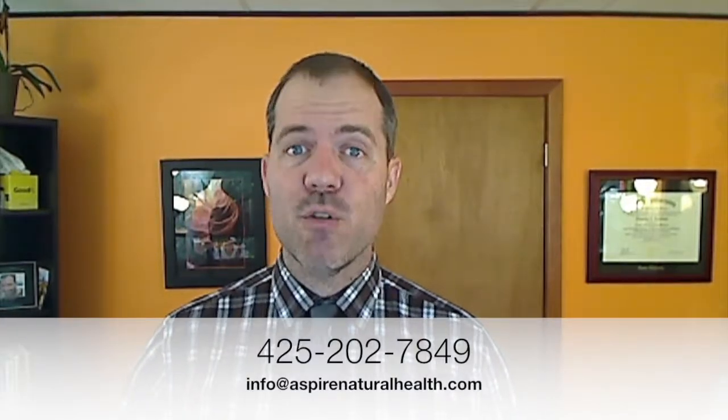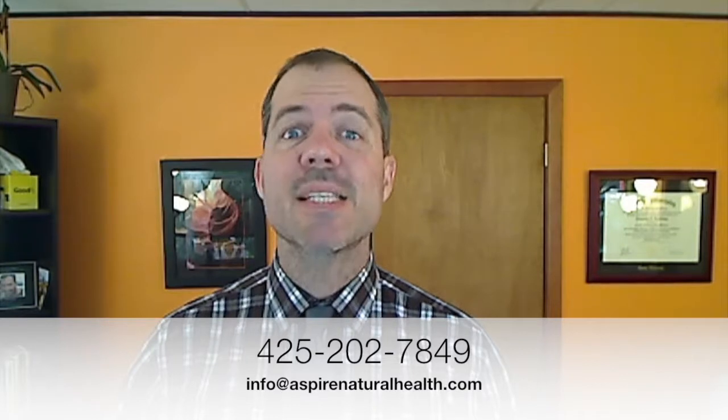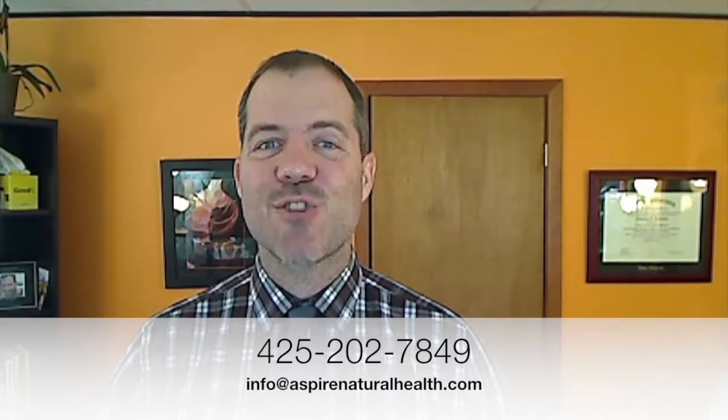Please call us now at 425-202-7849 or email us at info@AspireNaturalHealth.com. Until next time, folks, take care.